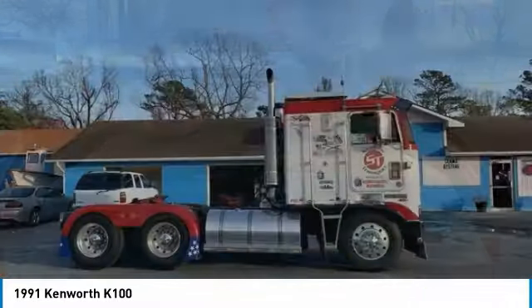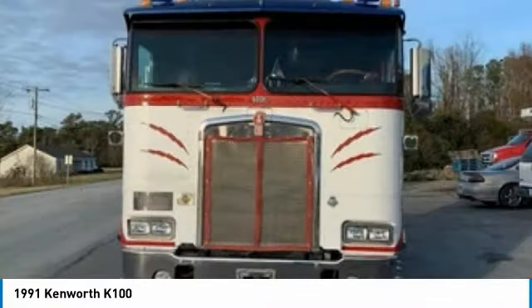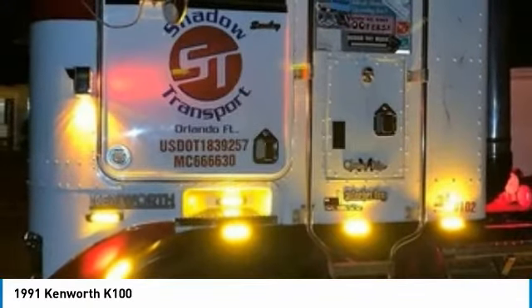Not only is it all original and numbers matching, but this beautiful beast has been completely restored. With only 335,000 original miles, you can rest assured that this K100 will be turning heads and tackling tough jobs for many years to come.